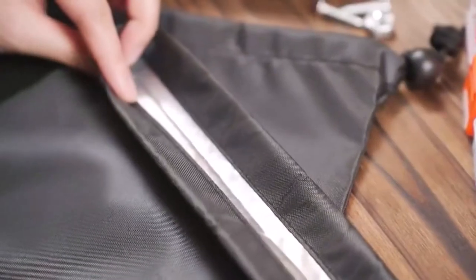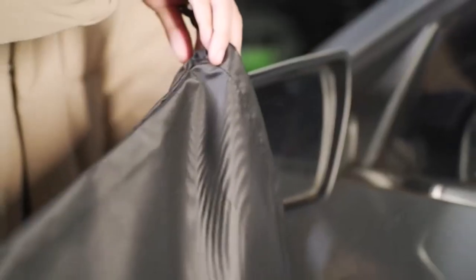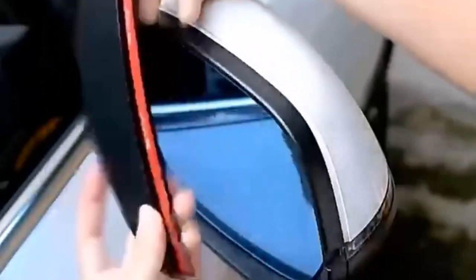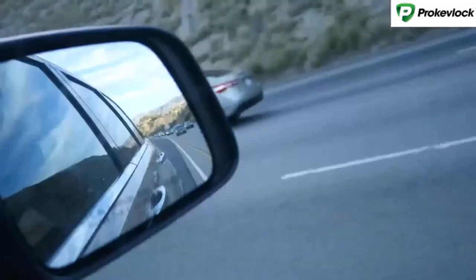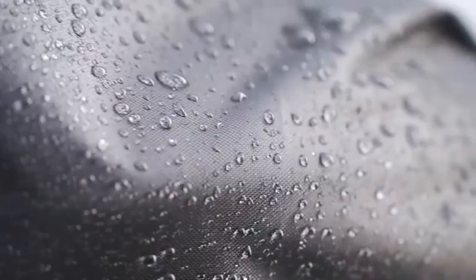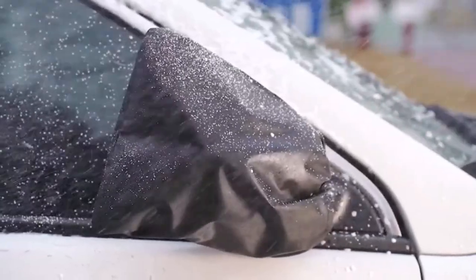Hey everyone! Welcome back to my channel, where I review the top products on Amazon, so that you can make an informed purchase decision. Today, I'm excited to share with you my top 5 picks for the best side mirror covers for cars on Amazon. Your car's door mirror could be scuffed while parked or dinged while you're driving on a highway. I've spent countless hours researching and testing products, and I'm confident that these 5 products are the cream of the crop. Whether you're looking for the best product or just one that delivers excellent value for your money, I've got you covered.